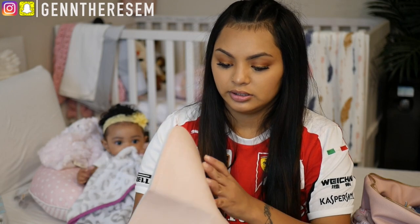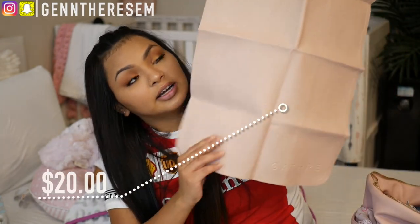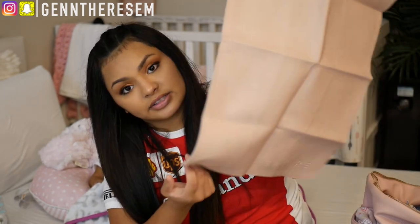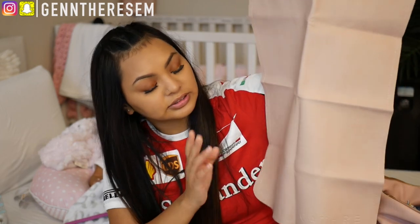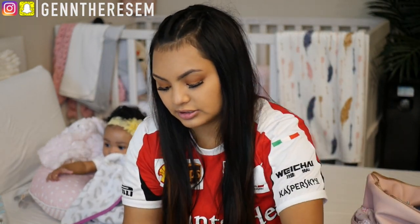Inside the diaper pouch is her changing pad that I got from Gather — it's a nude pink color. It dries really fast, it's wipeable and really easy to clean. It's also really thin so you can just put it anywhere or squish it in between stuff if you don't have enough room.